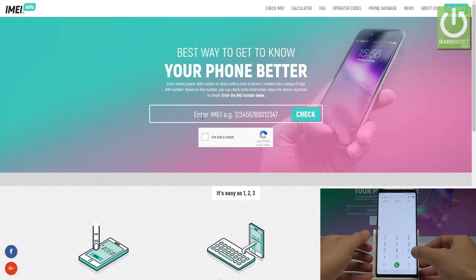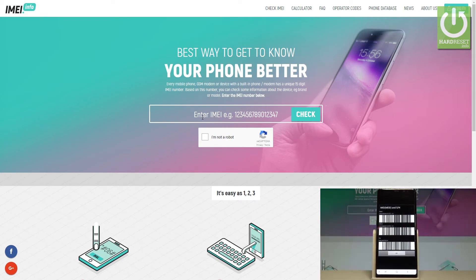Let's choose the phone icon and use this code: star pound zero six pound. In my case, let me use the first IMEI of my device.